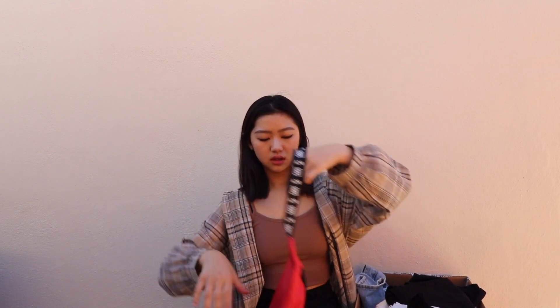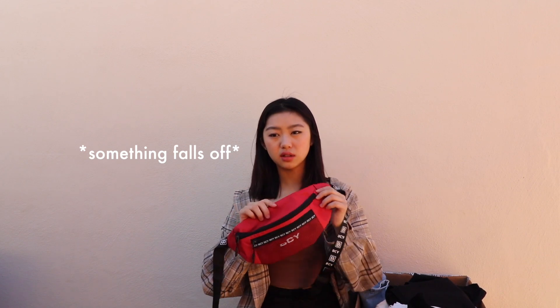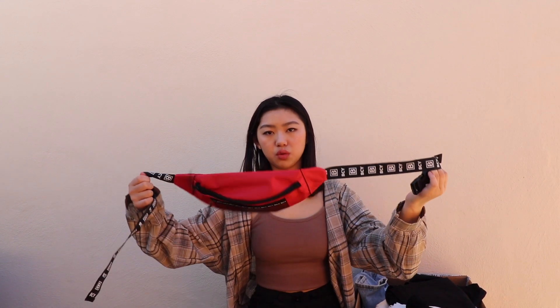It came like this so I have to put it together myself, which I haven't figured out yet. But so far this bag's not bad. If you just want a simple fanny pack bag this one would work — they also come in different colors like purple, black, and white.